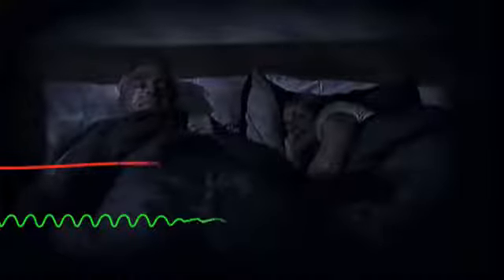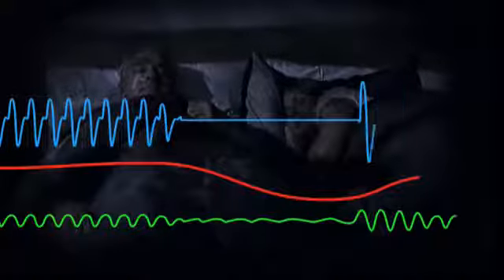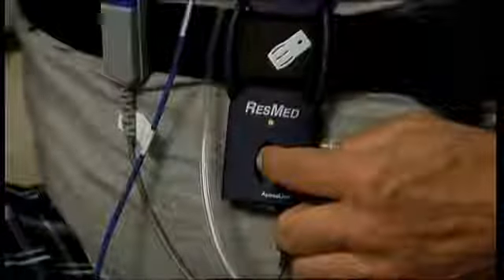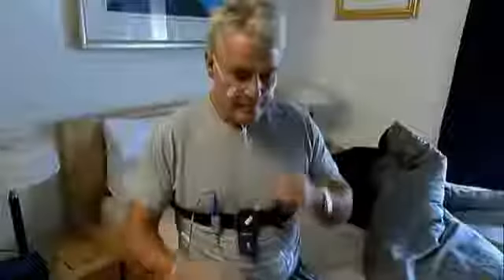You can then sleep normally while the ApneaLink Plus monitors your sleep, checking breathing patterns, how much oxygen is in your blood, and recording possible apneas or other breathing abnormalities. When you wake in the morning, turn the recorder off by pressing the button until the green light goes off. This should take one to two seconds.